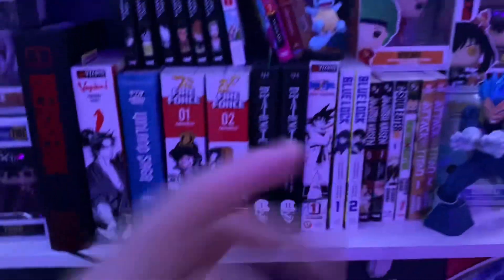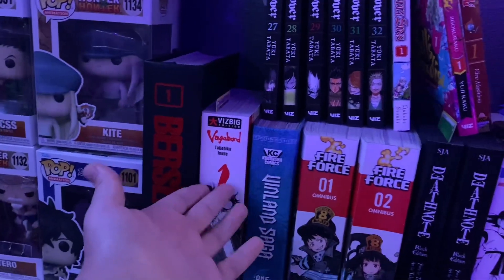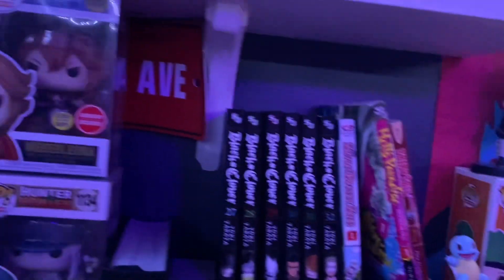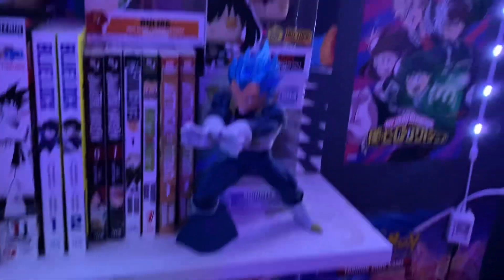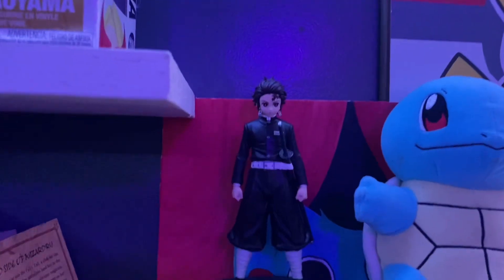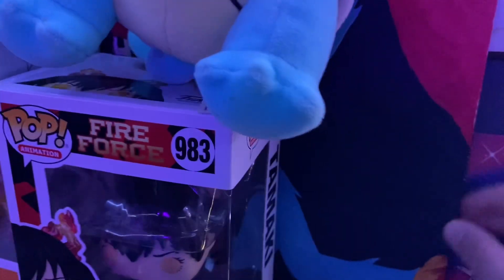My peak collection right here — you got Berserk, Vinland Saga, Vagabond, all this fire shit. You got Black Clover, Seven Deadly Sins, Hell's Paradise. You got the Vegeta figure right here, Tanjiro figure up here, and all my Pop figure collections. If you guys want an in-depth Pop figure collection video just comment down below.